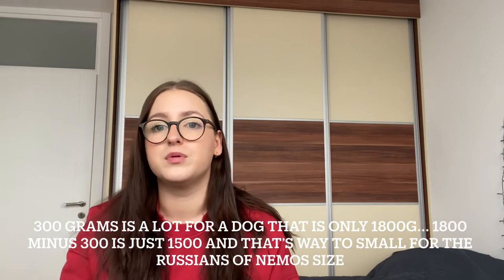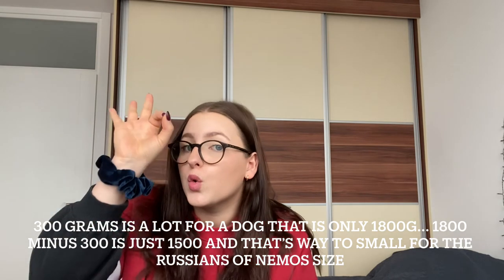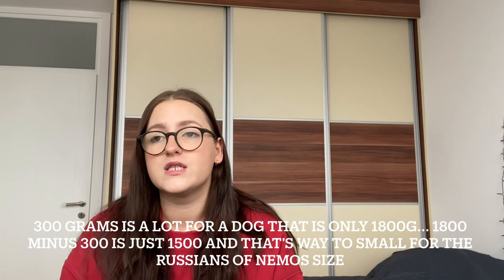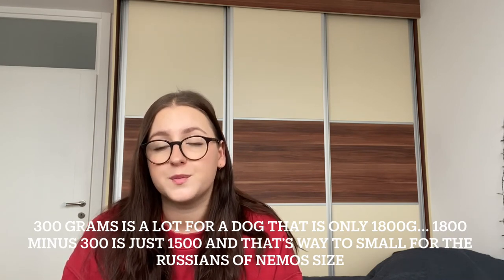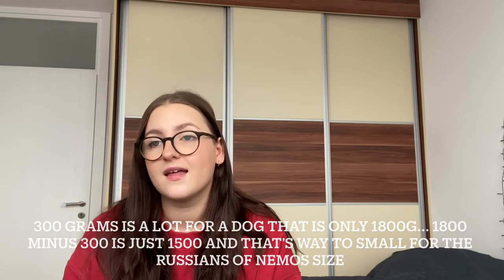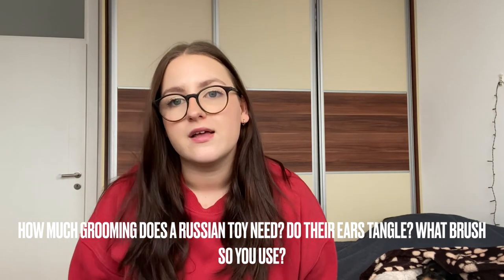The biggest struggle has probably been that he has literally zero motivation for food — to the point where he lost 300 grams because he didn't eat for almost a week. We've finally found a way to bring the food he eats down here to Bosnia. It's a bit complicated, but it works.